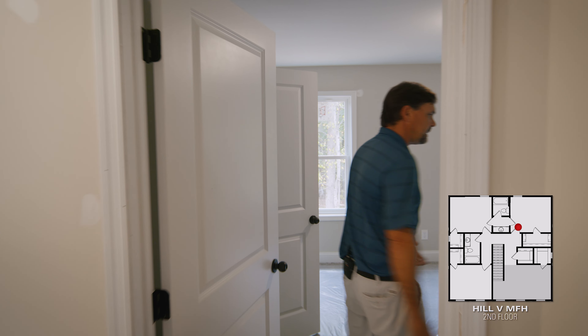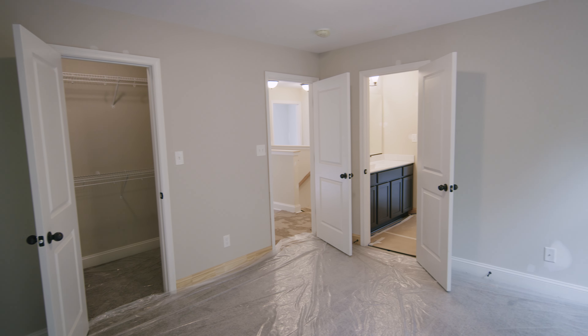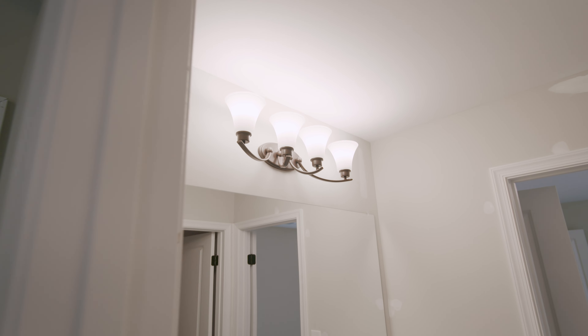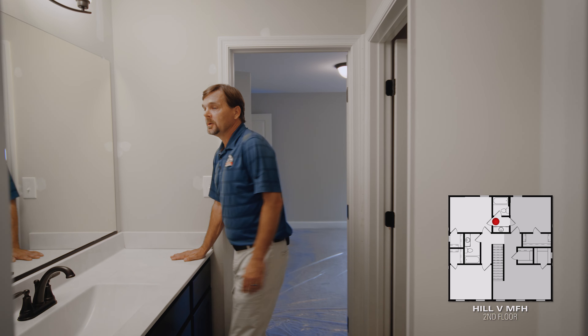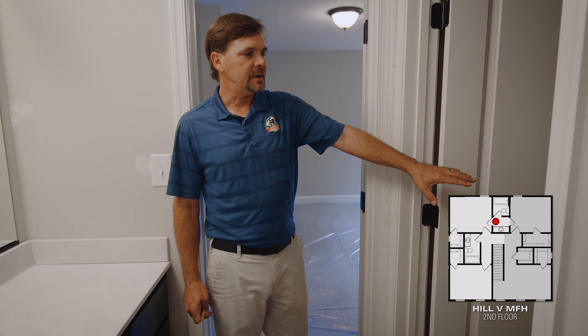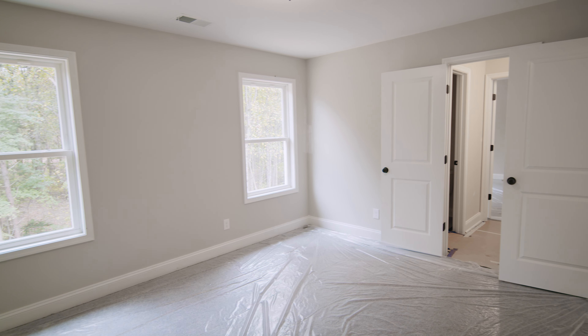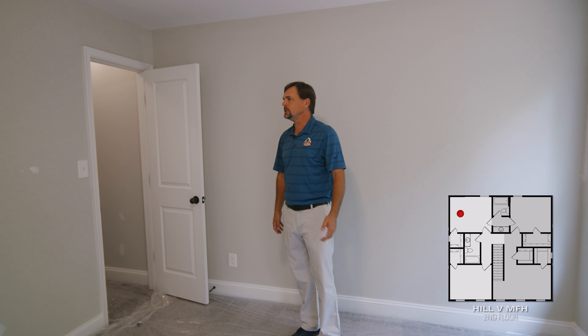This is one of the four bedrooms. This bedroom is connected with a Jack and Jill bathroom and has a nice spacious walk-in closet. As we come into the Jack and Jill bathroom, we have a single vanity and also a steel tub with a tiled shower. Coming through the Jack and Jill bath, we're into bedroom number three — very similar to bedroom number two.